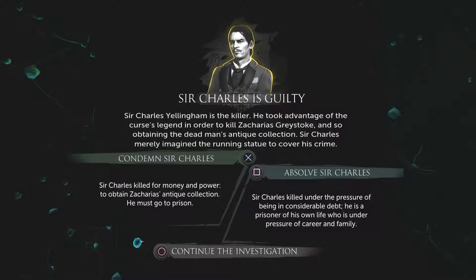I didn't expect to reach a conclusion this quickly — we're going to be doing this chapter for three or four videos. I do think he's guilty. I don't think he killed for money and power — I think it's the Sir Charles who killed under pressure because he's in a lot of debt. But if we're going to say it's him, we are going to go for that option. If we continue, I assume we can pursue the conclusion he's guilty and charge him when we like.